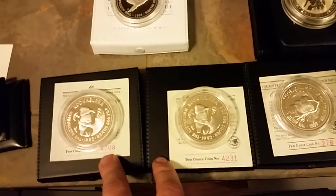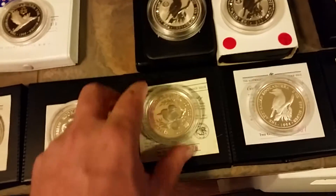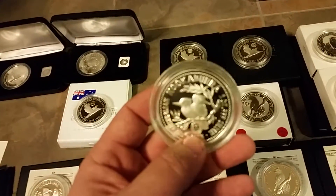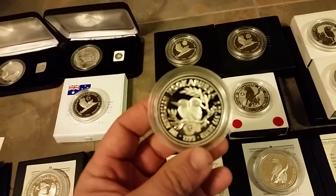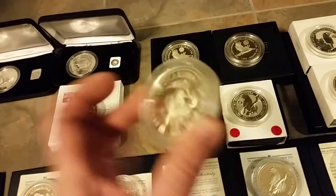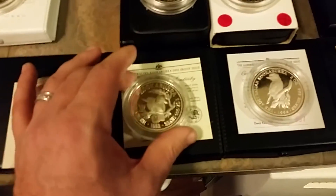These both had a mintage of 500, and they sold out. This one right here is the Sydney Mint — Sydney Opera House — Sydney Mint, it's got a little Sydney Mint mark right there. They made 750 of these coins. This one, easily $150, $200 — good day, easy. There's a certificate and COA for that one.